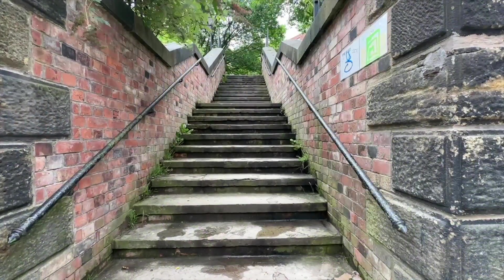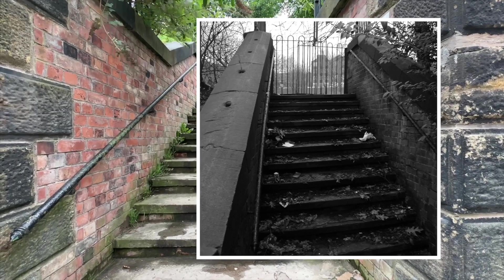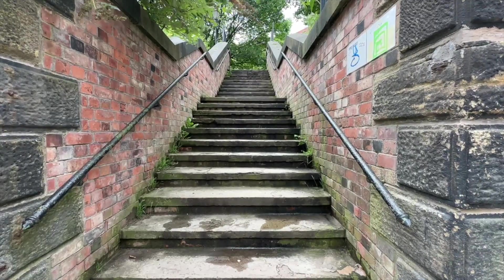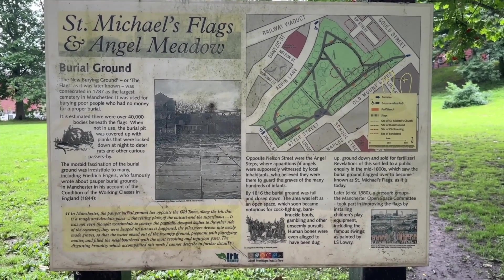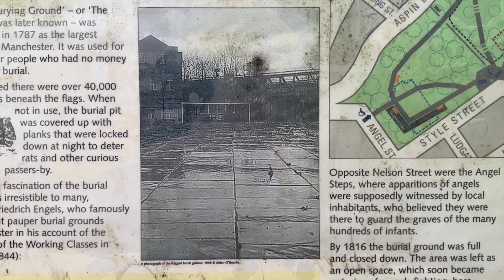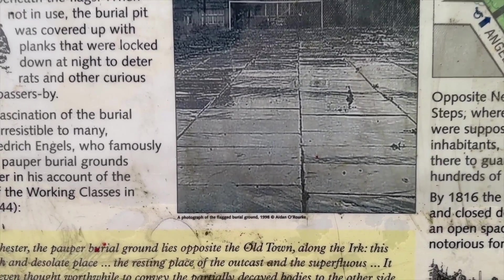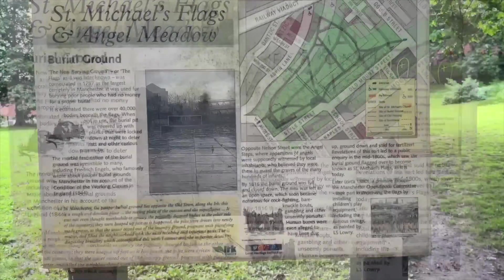When I first came here, these steps were dilapidated, practically falling apart. I made a great photo though. Since then they've been fully renovated, and from here you can go up the steps and into Angel Meadow Park. This is one of the information boards, of which there are quite a few around the park. I'm very proud to say that my photograph, which I took back in 1998, has been reproduced at fairly large size — and there's the credit there. Credit is due to the Friends of Angel Meadow for helping to modernise the park and for installing these information boards, so we don't forget.